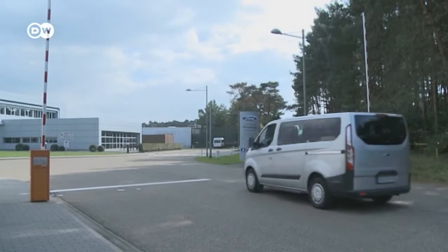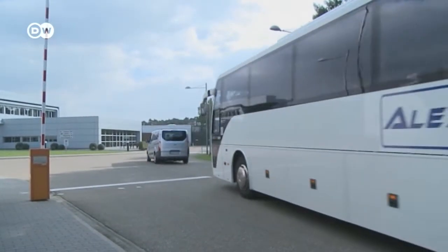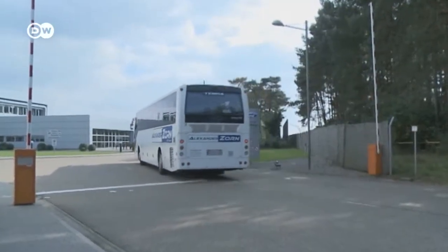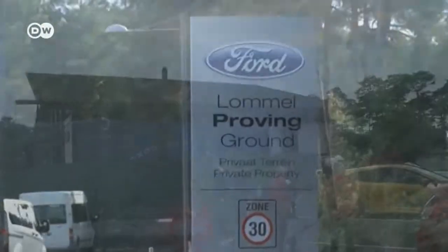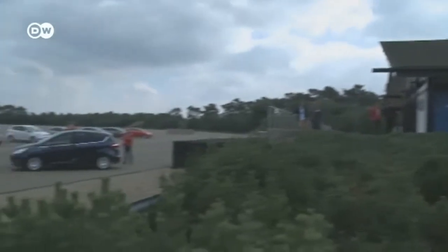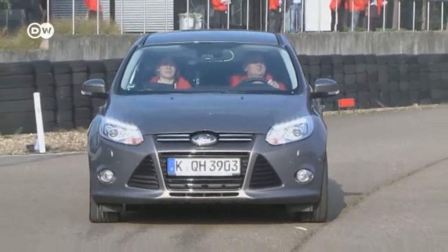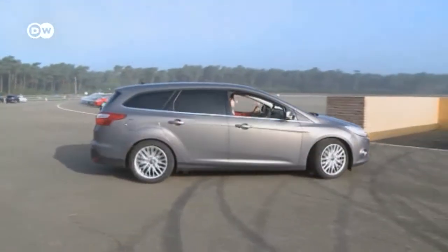Ford recently opened the gates of its Belgian test track to journalists. At the Lomo Proving Ground, the automaker showed off its latest assist systems, designed to make driving safer and easier. First, we take a look at its enhanced park assist system, which allows the driver to simply get out of the car and park it from outside the vehicle.